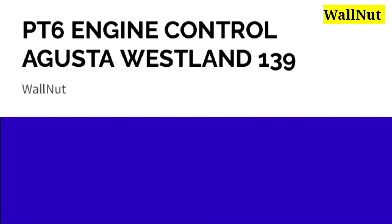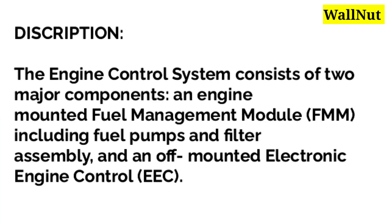PT6 engine control, AgustaWestland AW-139. The engine control lever consists of two major components: an engine-mounted fuel management module called FMM, including fuel pumps and filter assembly, and an airframe-mounted electronic engine control called EEC.